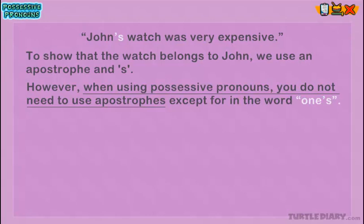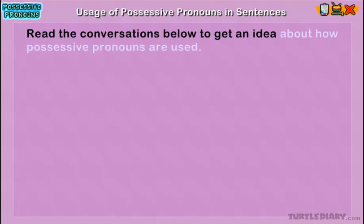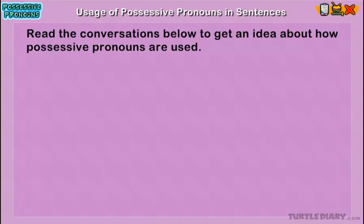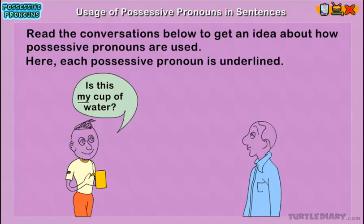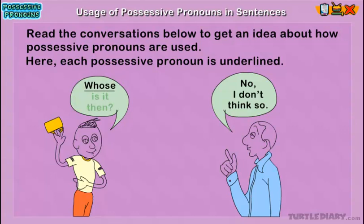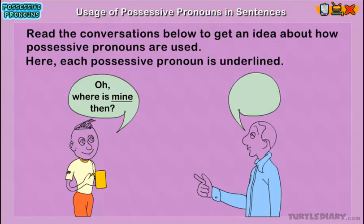Usage of possessive pronouns in sentences. Read the conversations below to get an idea about how possessive pronouns are used. Each possessive pronoun is underlined. 'Is this my cup of water?' 'No, I don't think so.' 'Whose is it then?' 'I think it is theirs.' 'Oh, where is mine then?' 'Yours is over there.' 'Oh, okay.'